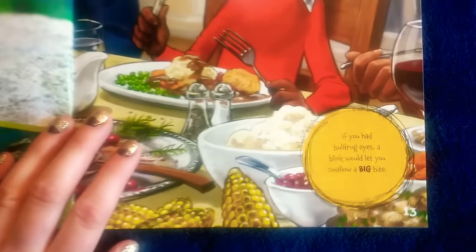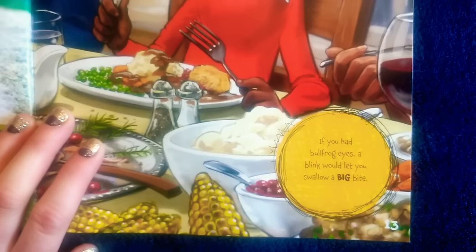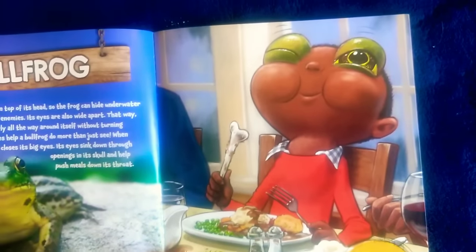A little boy with bullfrog eyes. It says: if you had bullfrog eyes, a blink would let you swallow a big bite.